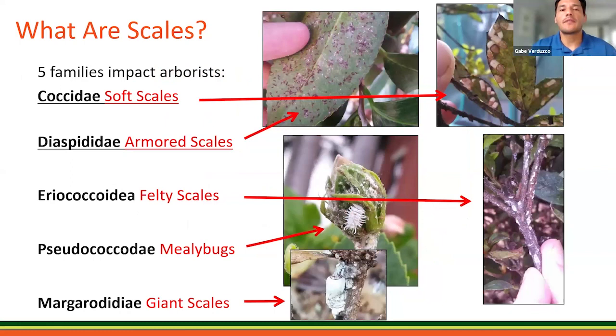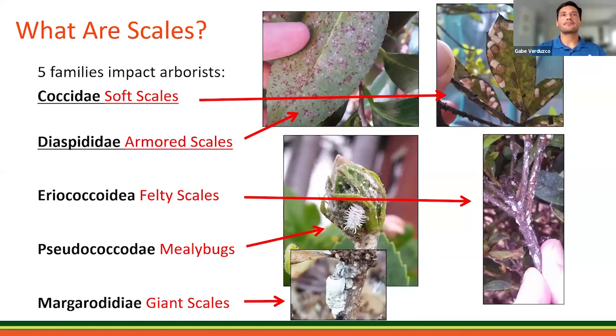There are five families of scale: soft and armored, felty scale, mealybugs, and giant scales. All will have an impact, with armored and soft being the most common. Scales are immobile, wingless, and lack a separate head or recognizable body parts. They cause discoloration and distortion of leaves and shoots, and plants can appear water-stressed. High populations can cause terminal dieback and reduced plant growth. Depending on infestation level and your client's tolerance, that will determine your best management practice, or BMP.